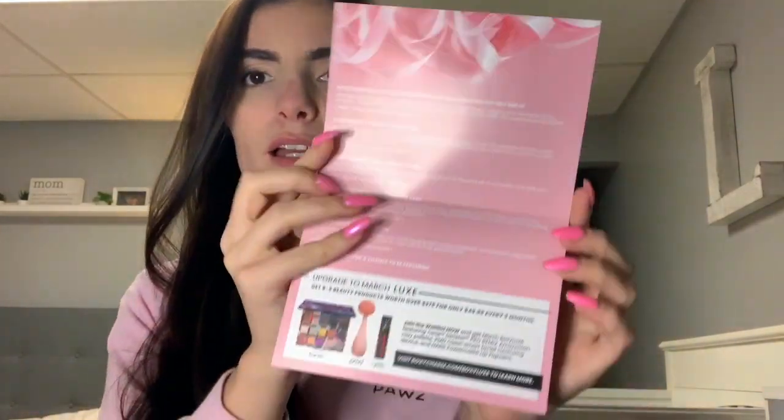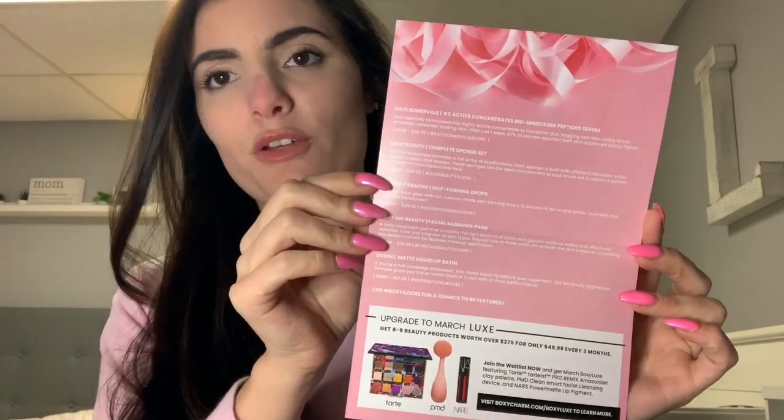Hey guys, welcome back to my channel! Today I'm gonna do the February 2020 BoxyCharm box. This month's box is the Adore BoxyCharm box, and it gives you a little card to tell you the prices of the products and what they do.